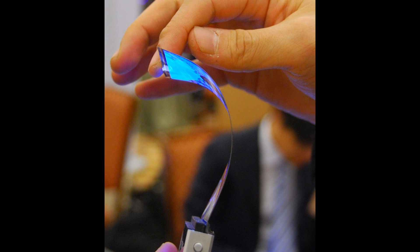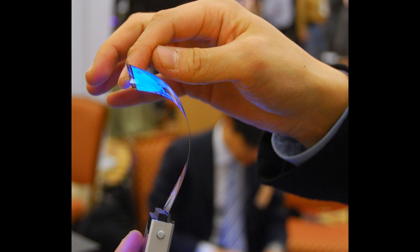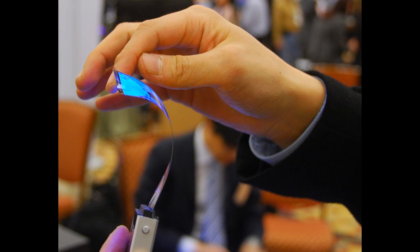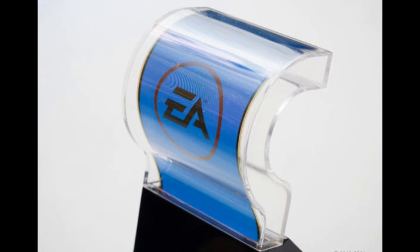Flexible phone technology is reaching maturity now, as phones are almost ready to be released to the public. A flexible part of the phone is the OLED screen, which is capable of bending as much as to create shapes like a tube.